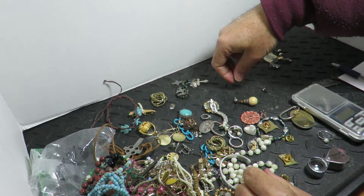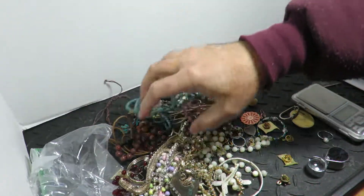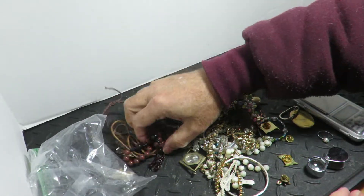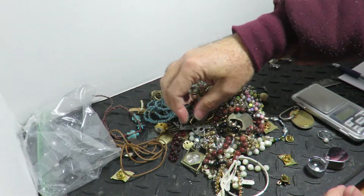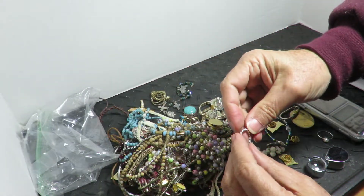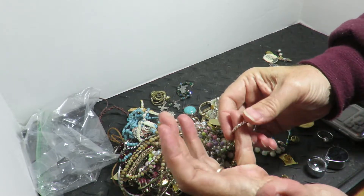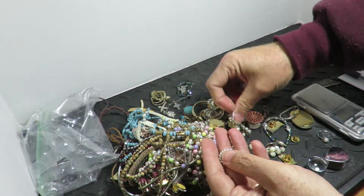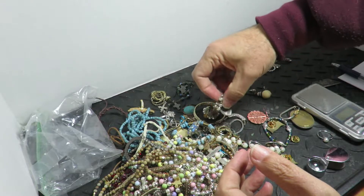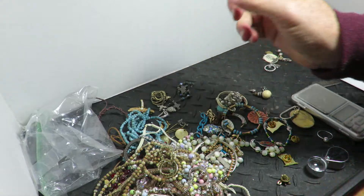I get ivory all the time mixed in — people think it's plastic and they sell it at the secondhand stores. Okay, I think that's it for this one. What's this? Part of a clasp — it doesn't look like a ring, it's just too small. It's got the correct weight. I'll put it aside, it might have a mark on it, but it's just too difficult to see. Okay, thanks everyone.